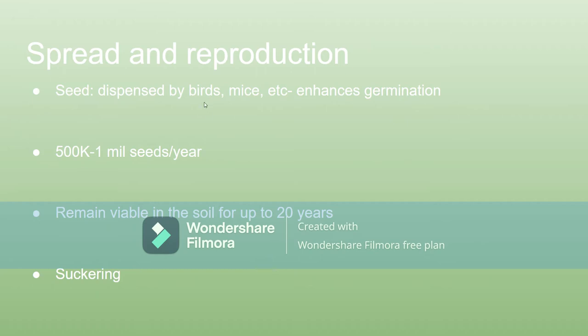We see that with the spread and reproduction. Invasive species are typically really prolific, and this is definitely prolific — with the larger plants producing 500,000 to 1 million seeds per year. They can also reproduce by suckering, which is when another branch comes out of the roots and creates almost a second plant.